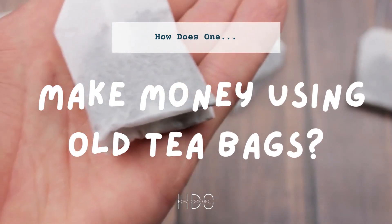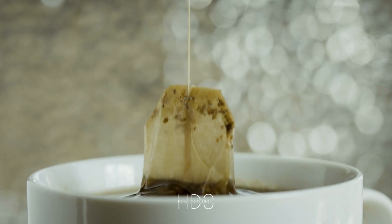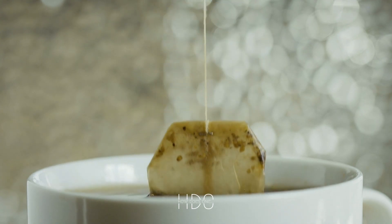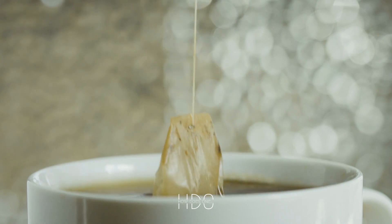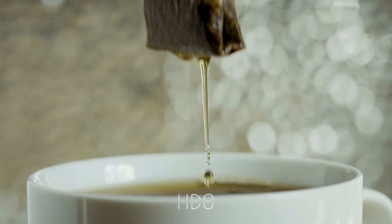How does one make money using old teabags? Teabags, like most things, have a finite lifespan and eventually become stale and less flavorful. But just because your teabags are past their prime doesn't mean they have to be thrown away. In fact, there are several ways to repurpose old teabags and make money from them.